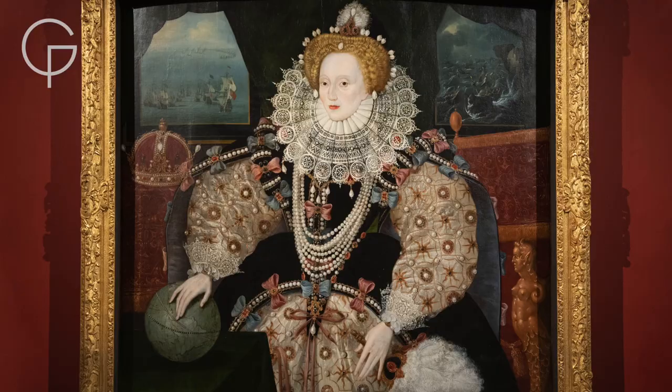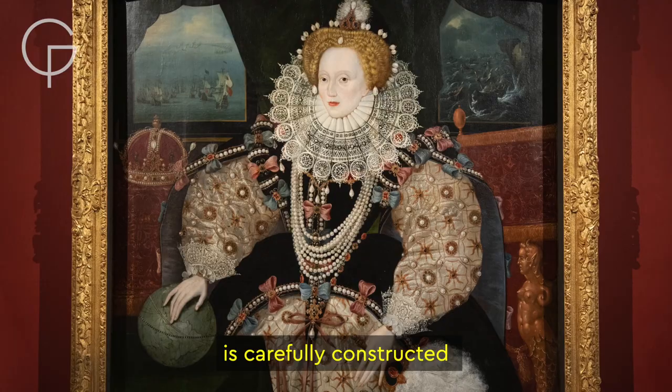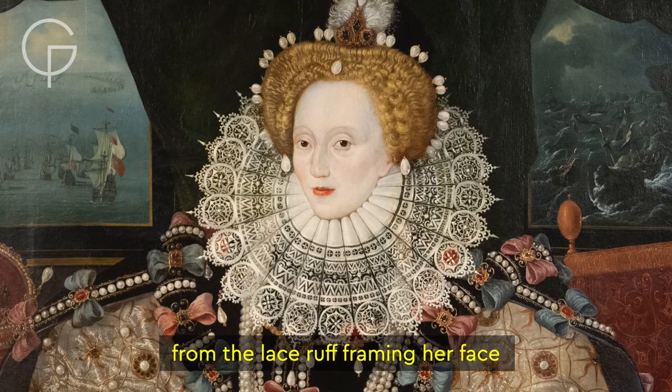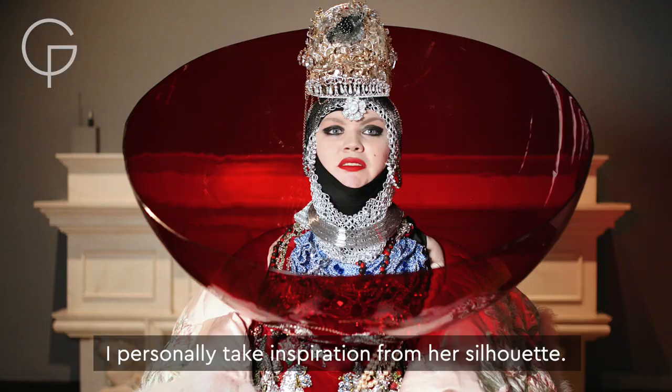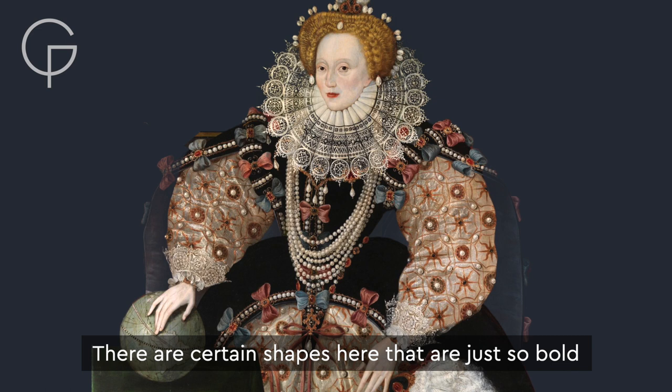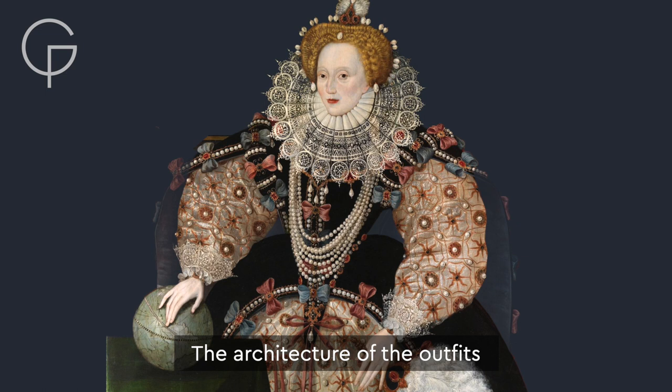Everything about Elizabeth in this portrait is carefully constructed, from the lace ruff framing her face to her narrow corseted waist. I personally take inspiration from her silhouette. There are certain shapes here that are just so bold and beautiful. The architecture of the outfits deletes her gender almost.